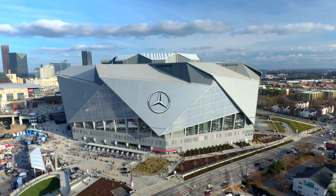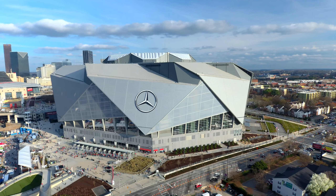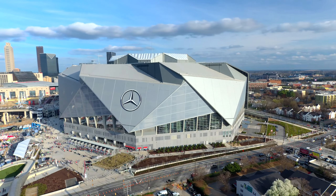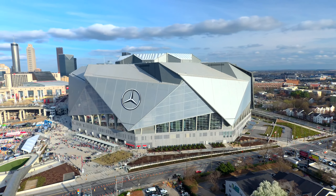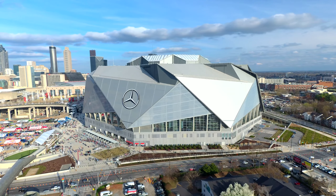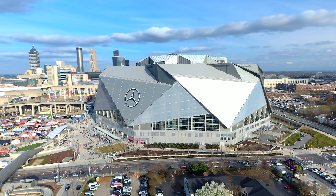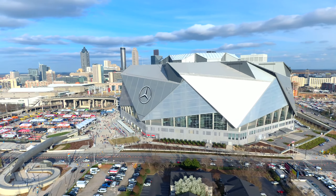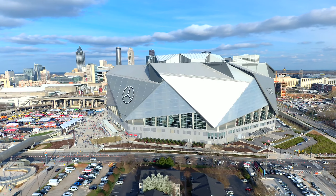Our final destination is the beautiful Mercedes-Benz Stadium, site of the 2018 Super Bowl. It is a multi-purpose retractable roof stadium and home of the Atlanta Falcons. It holds the record for the world's largest video board at 62,350 square feet. Constructed in 2017, the stadium has a seating capacity of 77,000 fans.